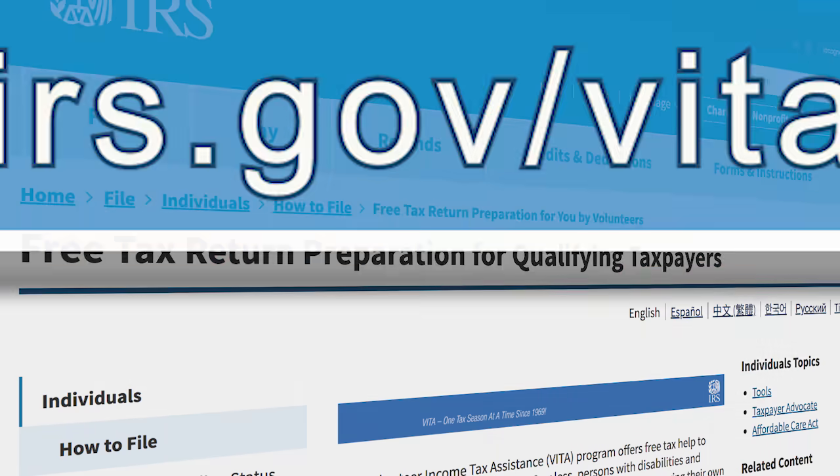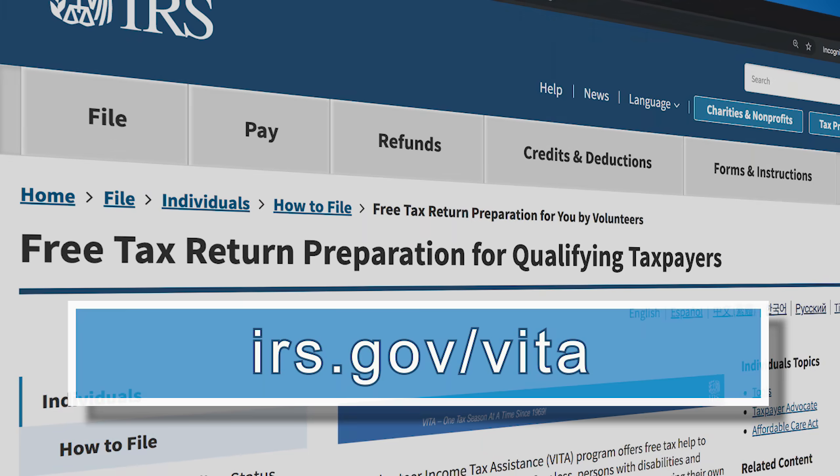To find a site near you that offers a self-preparation service, just go to irs.gov/VITA. And if you find this video helpful, please share it. Thank you.